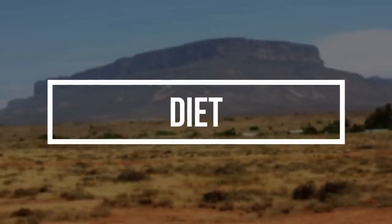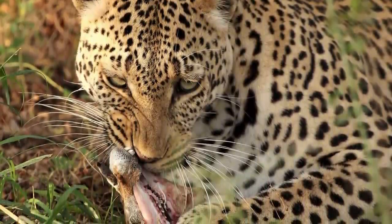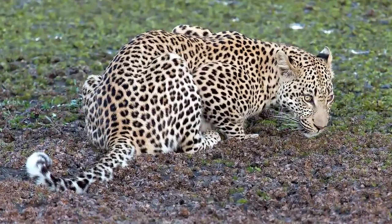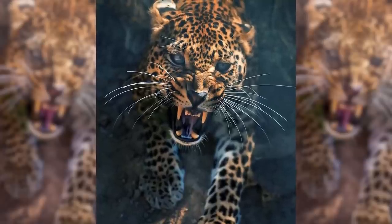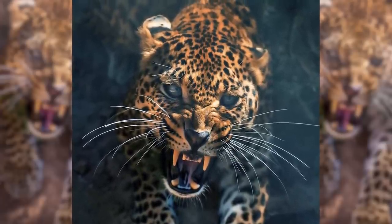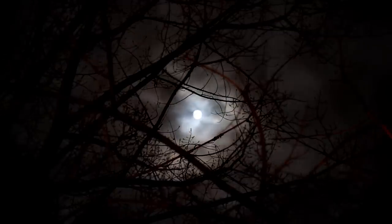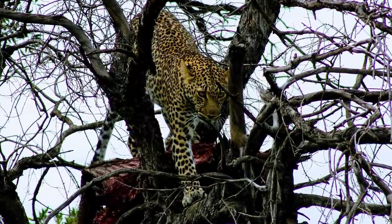Diet. Leopards are carnivores, but their diet is among the widest of all the cat species. Leopards feed primarily on large prey species such as ungulates. They also feed on monkeys, insects, birds, small mammals, and reptiles. The diet of leopards varies based on their location. In Asia, their prey includes antelopes, deer, muntjacs, and ibex. Leopards are ambush predators — they crouch low to sneak up to their prey and pounce before it has a chance to react. A leopard will kill its prey with one swift bite to the neck, breaking it. Leopards hunt mainly during the night and are skilled at climbing, often carrying their prey into trees where they feed or hide their catch for later use.